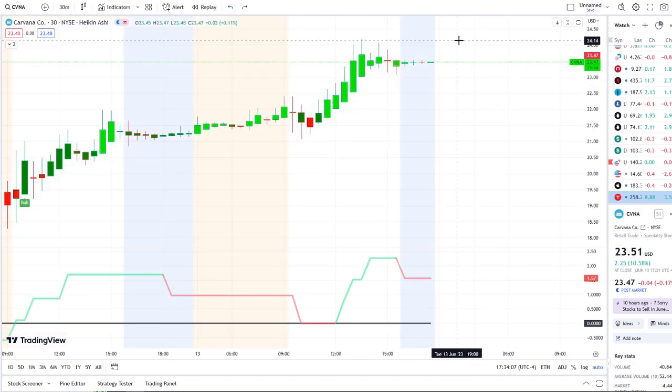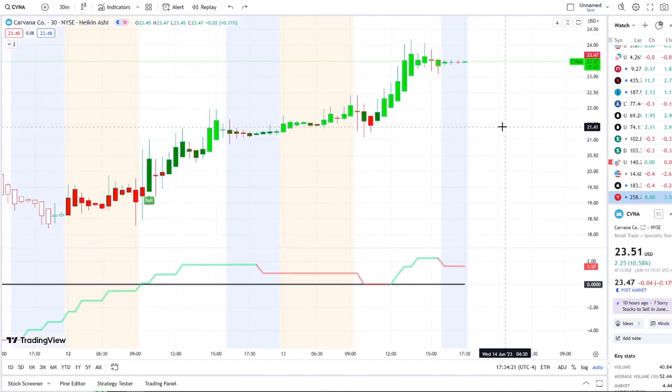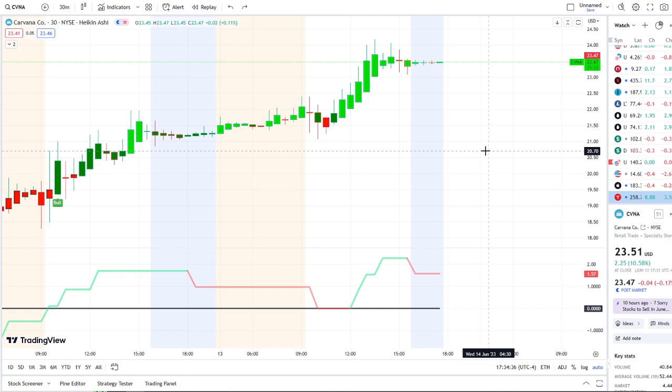The first resistance I'll be watching is the high of the day in that tight range at $24.15, then above that $24.50 where the bear indicator popped up, and then the highs on Friday of $27 — those are the key levels to the upside. The bull and bear indicators are going to be crucial, and I'll be watching inflow versus outflow very carefully. As always, thank you for watching and let's make some money.